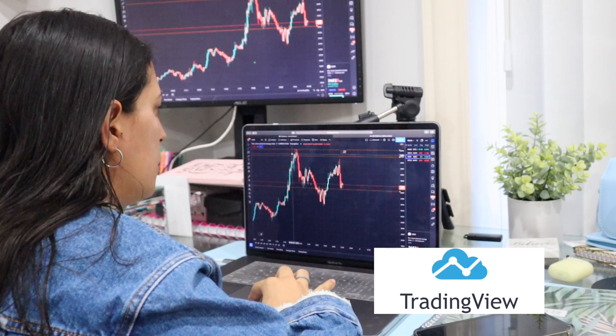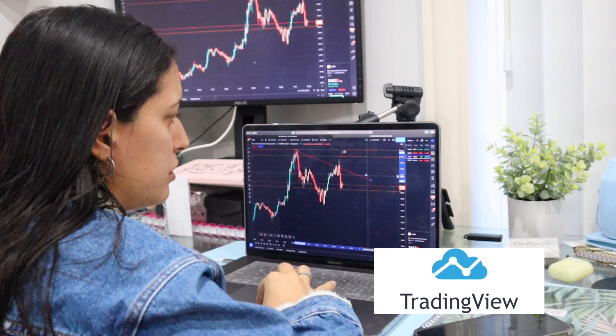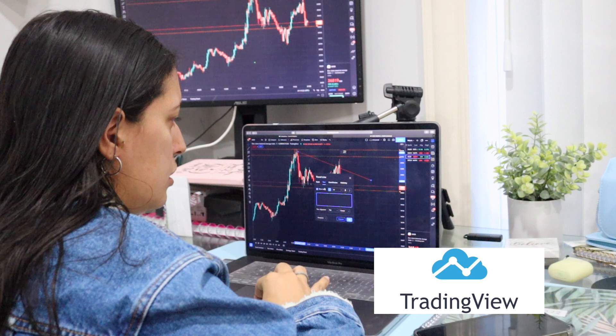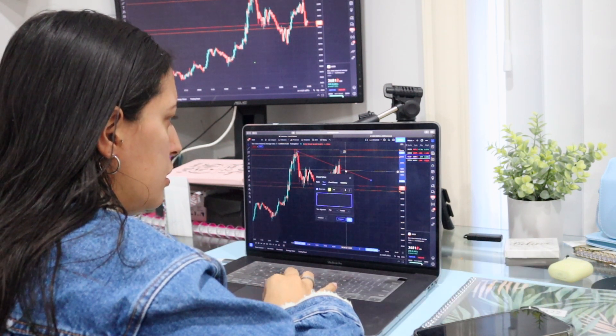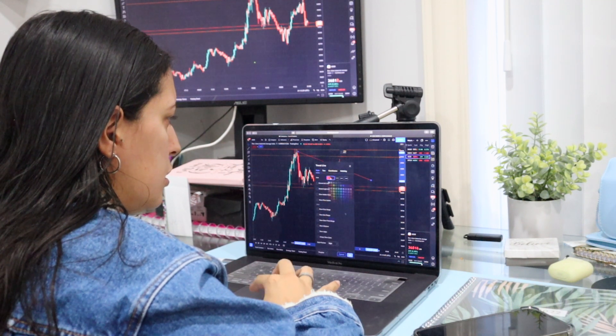The third thing you'll need is TradingView, which you can use for free. You can mark your charts, put indicators, and set alerts for when the market hits a certain point. So far, everything mentioned has been free.